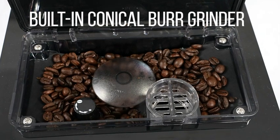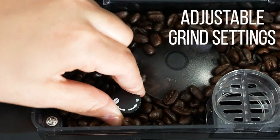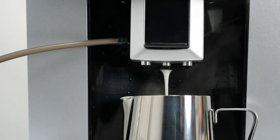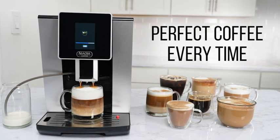It has a built-in conical burr grinder with adjustable grind settings going from ultra-fine to coarse grindings, and an exquisite brewing process ensuring delicious coffee every time. It also makes ideal steamed milk for latte art — like having your own personal barista at home.